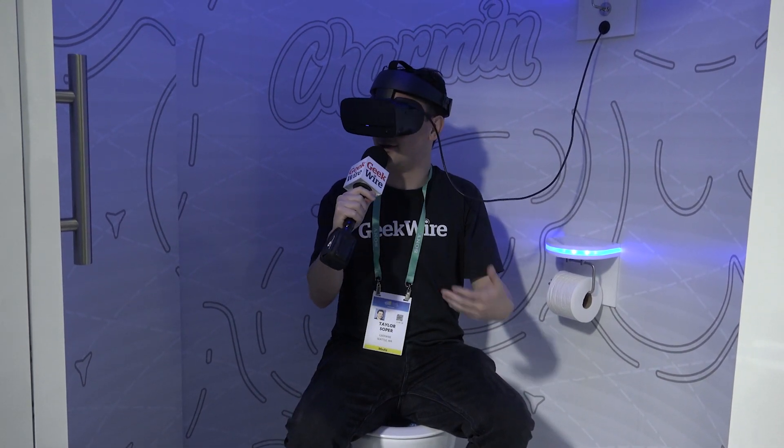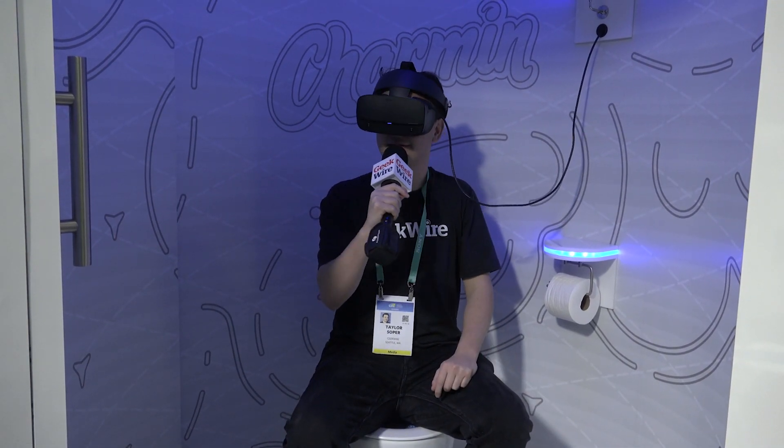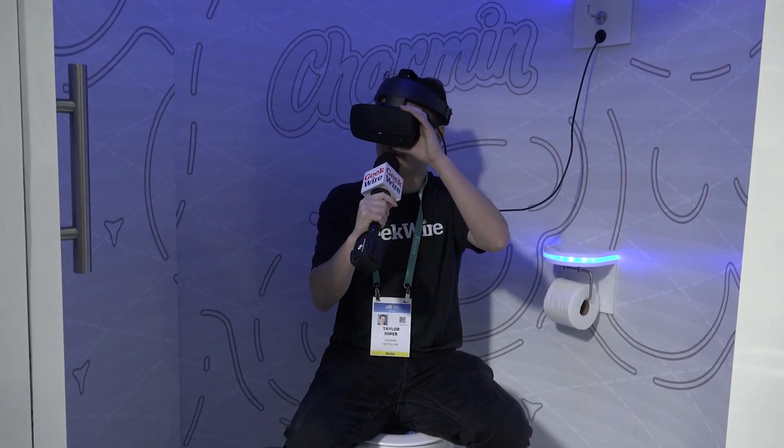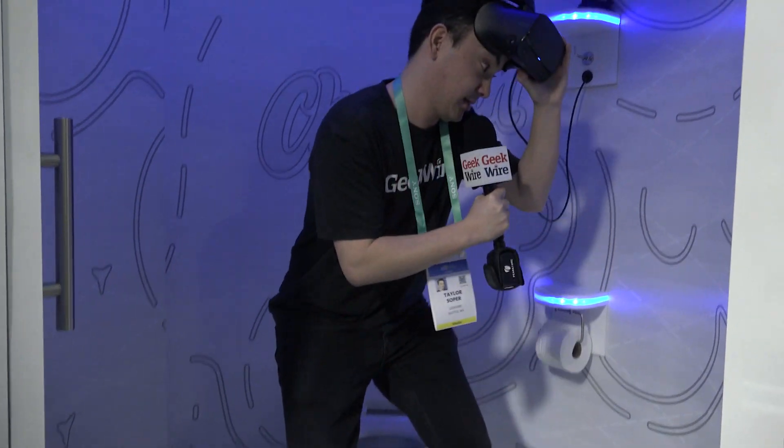This is also amazing. I want to get back in the real concert, but I'm glad I haven't missed anything. Put that back, and there you have it — the future of going to the bathroom at concerts.